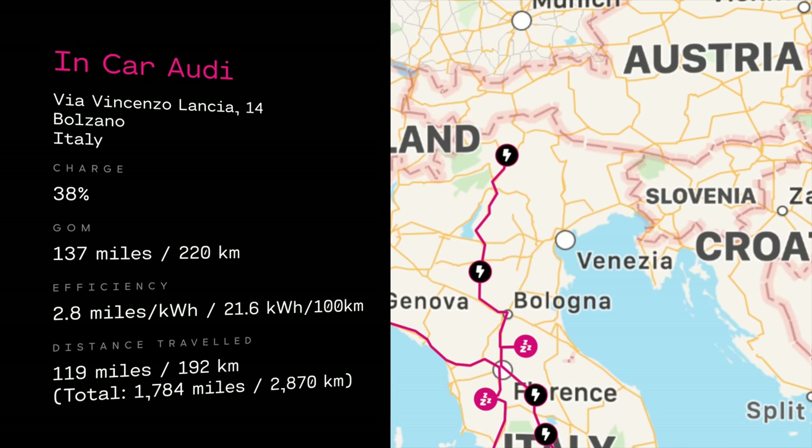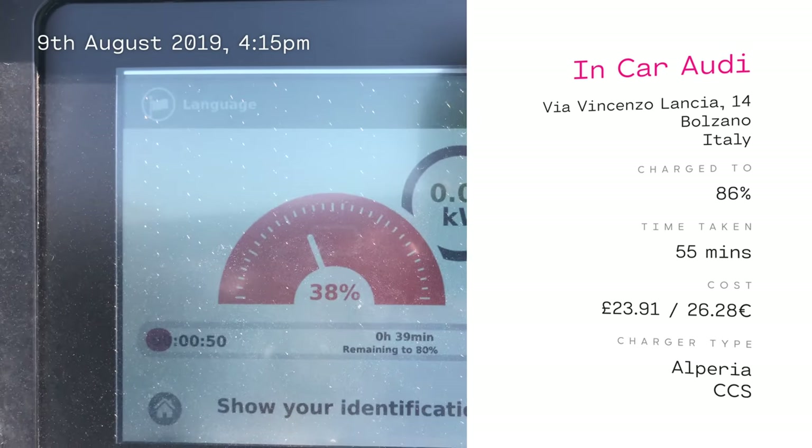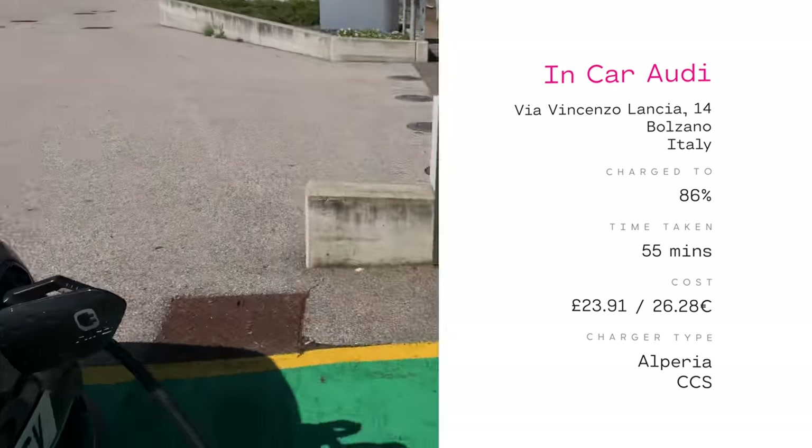We went to another charger — weirdly it was in an Audi showroom car park, with 'e-tron' written on the two parking spaces. An e-tron wasn't parked there, so we were able to charge. We were there for 55 minutes.